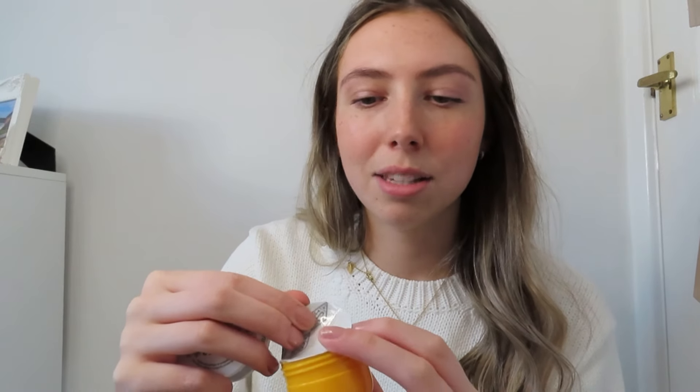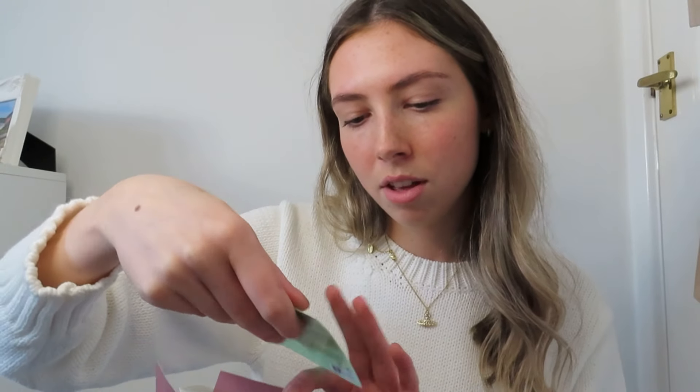I also got the Erborian CC Red Correct — just a mini color corrector, which is quite cool. I don't really use color corrector but it's always good to try something new. The final freebie — I'm so excited — is a mini Sol de Janeiro Brazilian Bum Bum Cream. It's tiny but so nice and I've never tried it before. Oh my god, it smells so good — it's so moisturizing and the scent is just amazing. I literally cannot believe I got that for free.